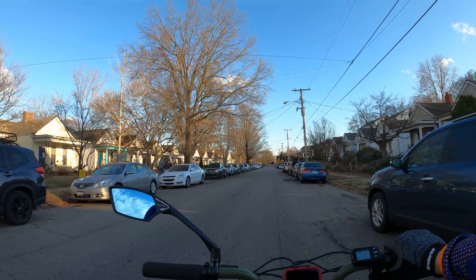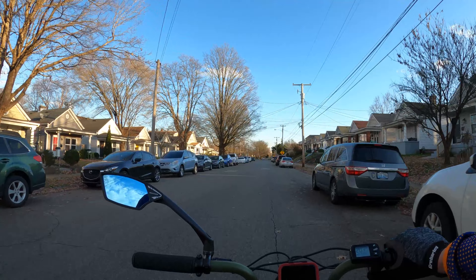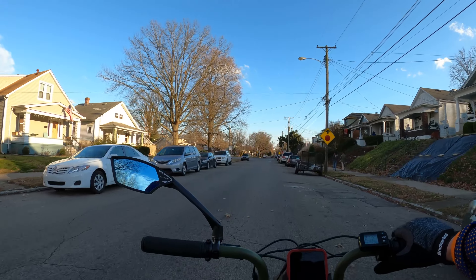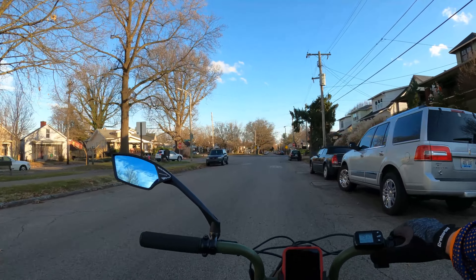Germantown has a lot of shotgun style homes. It's an area that has become incredibly popular in recent years with people coming in — a lot of young urban professionals and families moving in.